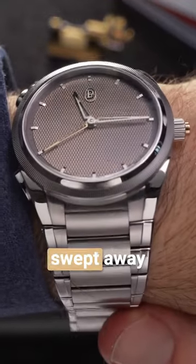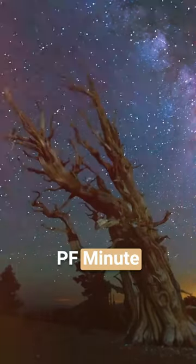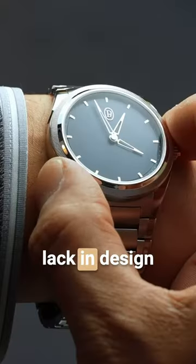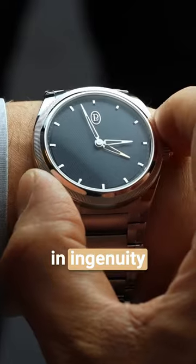Parmigiani Fleurier have truly swept away the watch world in recent years. The Tonda PF Minute Rattrapante continues this trend and proves that what Parmigiani lack in design diversity, they more than make up for in ingenuity and class.